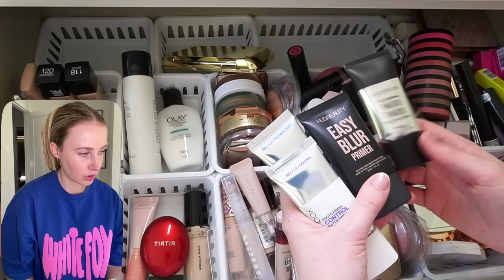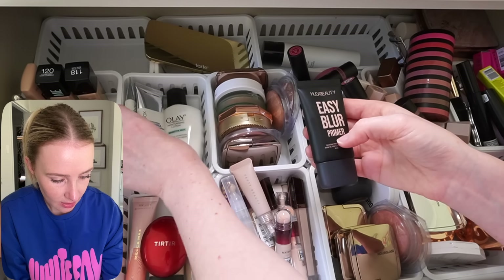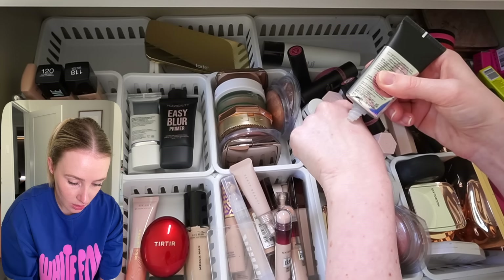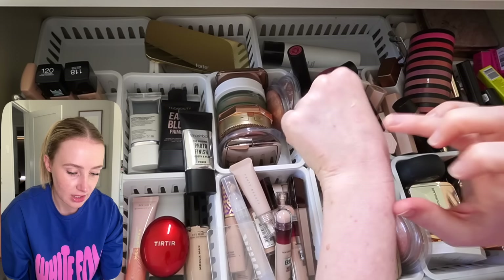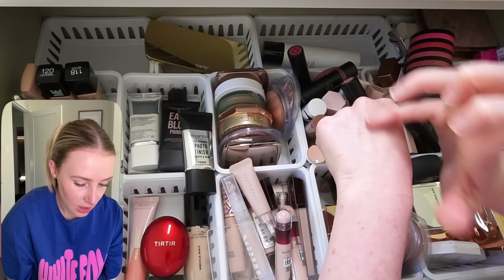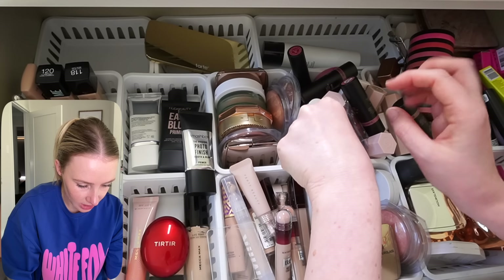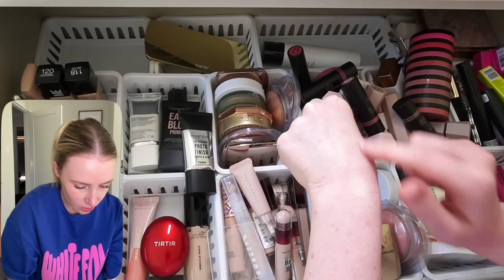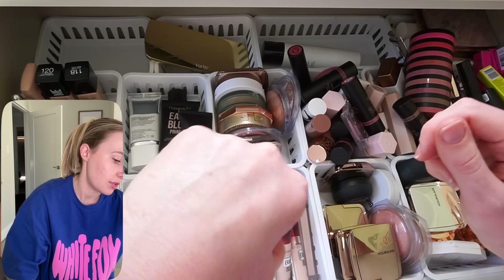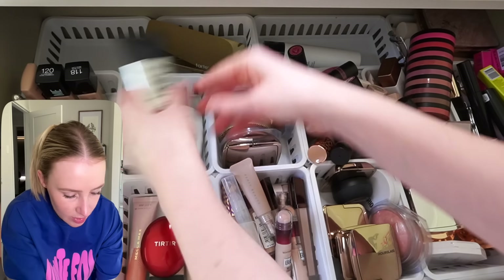Smashbox Photo Finish Smooth and Blur — why am I even keeping this? Setting spray — I don't use setting spray. So these are two basically really similar products, which is why I'm going to do a tiny swatch of each. The Easy Blur one is Huda — it's a trendy brand, probably with more innovative ingredients. But the Smashbox is kind of the OG. And just applying those — the Smashbox one really smooths and blurs. Considering the Huda one is called Easy Blur, that didn't actually blur anything compared to the Smashbox. So if I want a smoothing primer, I'm going to reach for the Smashbox.